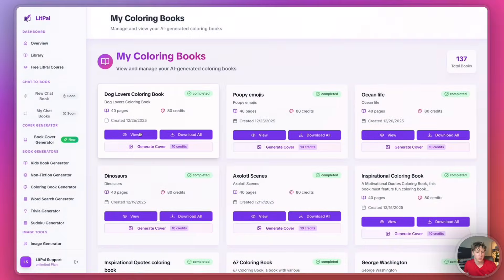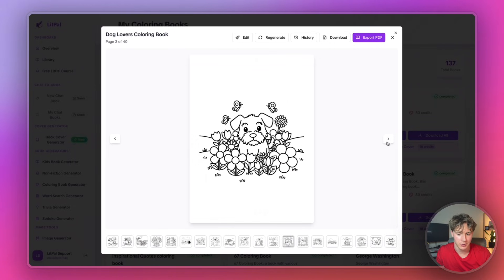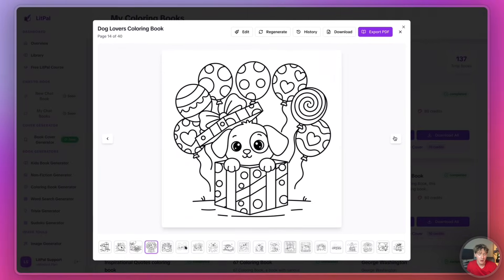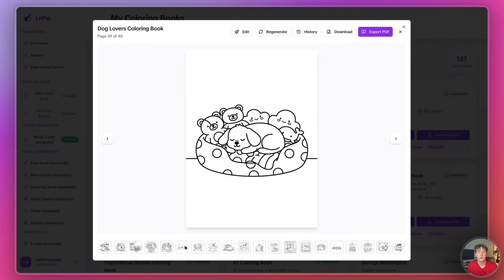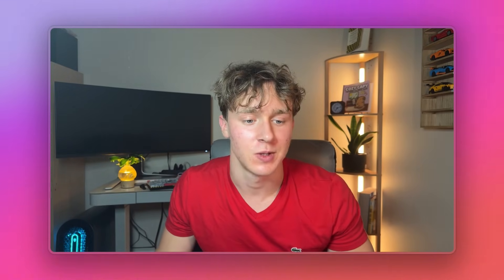In only a couple of minutes, our entire dog-themed coloring book has been finished. I'll press view right here, and here we have our 40 illustrations all generated using AI. They actually turned out really, really good — I'm really liking how the lines came out. It really followed that typical bold and easy style that's really blowing up right now on Amazon KDP. Now, if I don't like one of the images, I can actually regenerate each image without spending any credits, which is amazing.